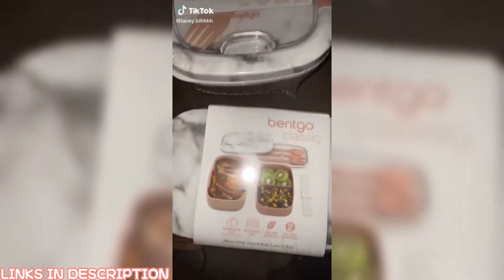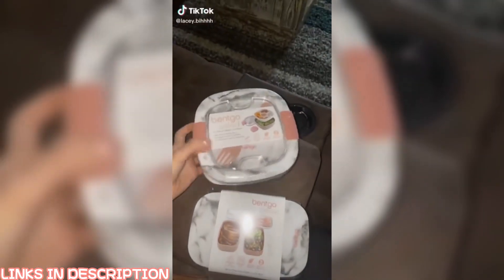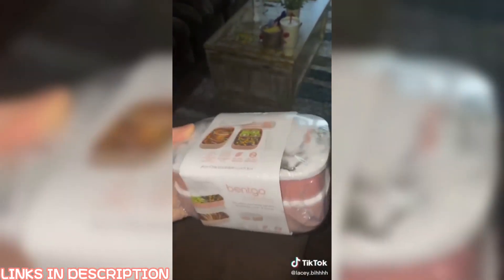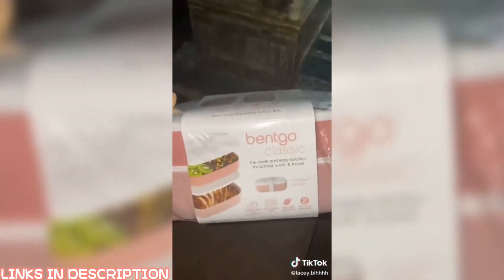Look at these really cute things I got on Amazon. I got this bento salad container in pink and marble — it comes with a fork. And then I got this classic bento box. Super cute!